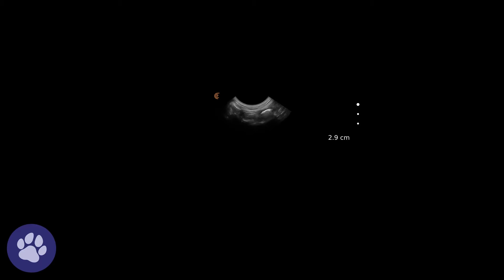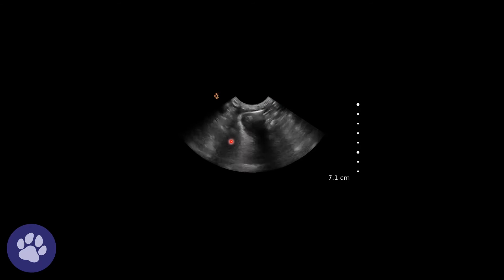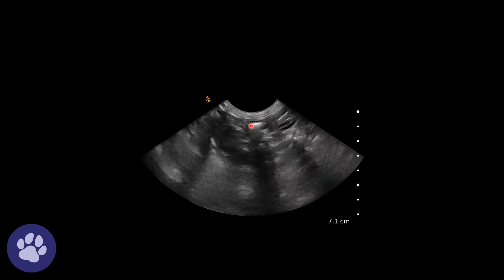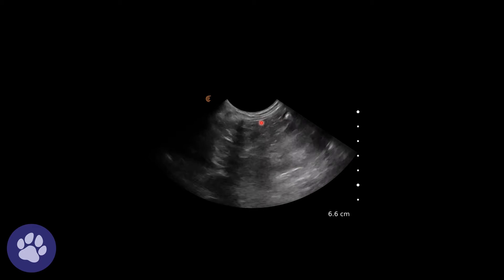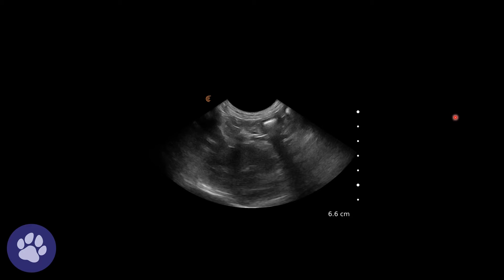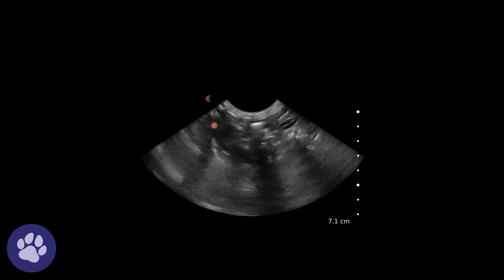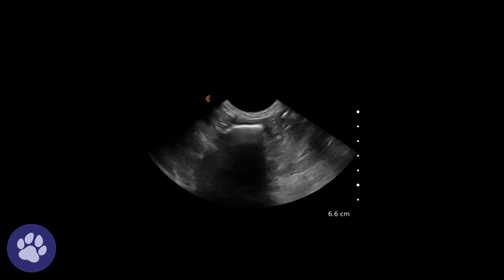In this first clip we can see the duodenum at the top of the screen, and we're following it down towards the pyloroduodenal junction. The pancreas follows closely around this area — here we have the duodenum slightly in transverse, and the right limb of the pancreas appears, slightly hypoechoic compared to the surrounding tissue. We then follow down towards the pyloroduodenal junction where the body of the pancreas follows.